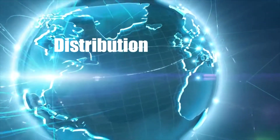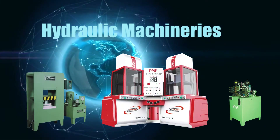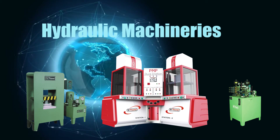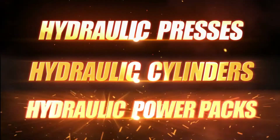PMP Machine Tools is a reputed brand that deals in manufacturing, distribution, supply and exports of a wide range of hydraulic machineries. The exhaustive product portfolio can be chiefly categorized into three segments: hydraulic presses, hydraulic cylinders and hydraulic power packs.